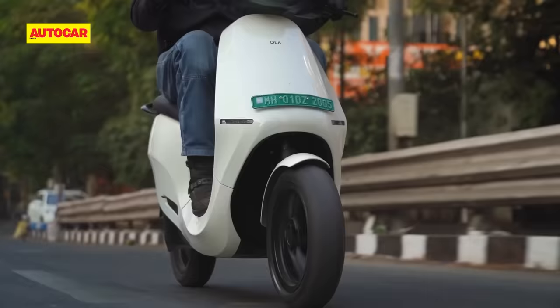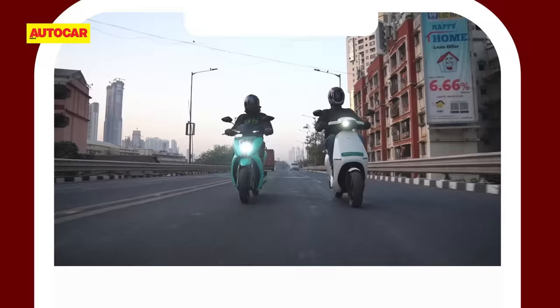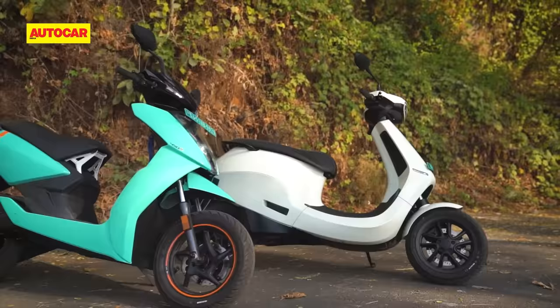Before we do that though, please subscribe to the Autocar India channel if you want to see more comparisons like this and help us get to that 2 million subscriber mark. Now back to the scooters.